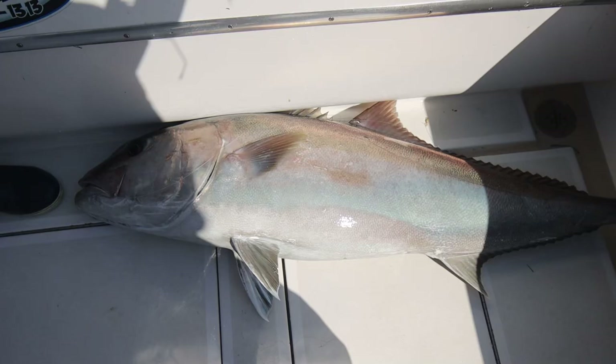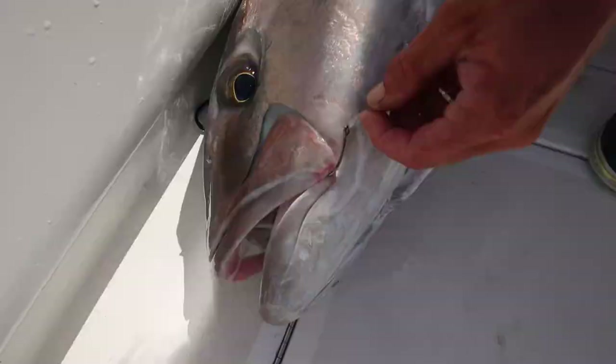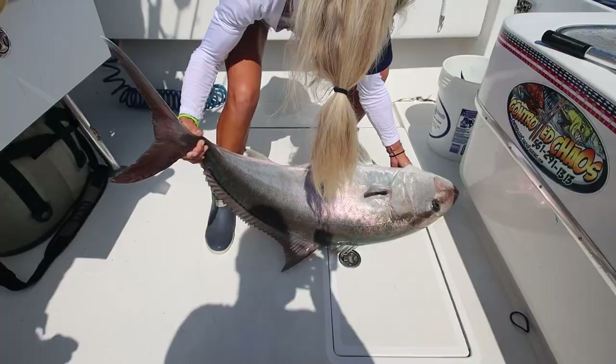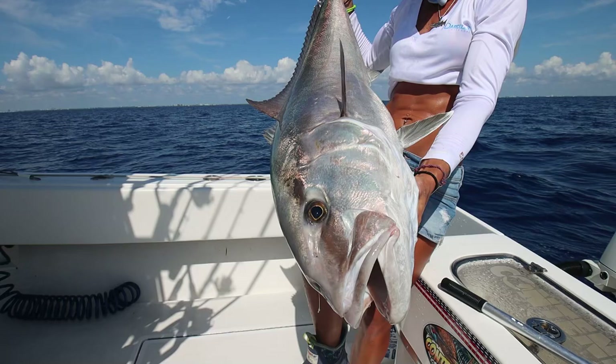Very nice, absolute beast of a fish. Thank you, Frank. He ate a sardine right in the corner of the mouth — perfect hookup. That's the only reason why we caught that fish on a 40-pound leader. Look at this big donkey. Absolute beast of a fish right there. All thanks to HairClub for putting me on my personal best fish, and controlled chaos — Captain James, baby. A brute. He's got to be 50, 60 pounds all day. Woo!